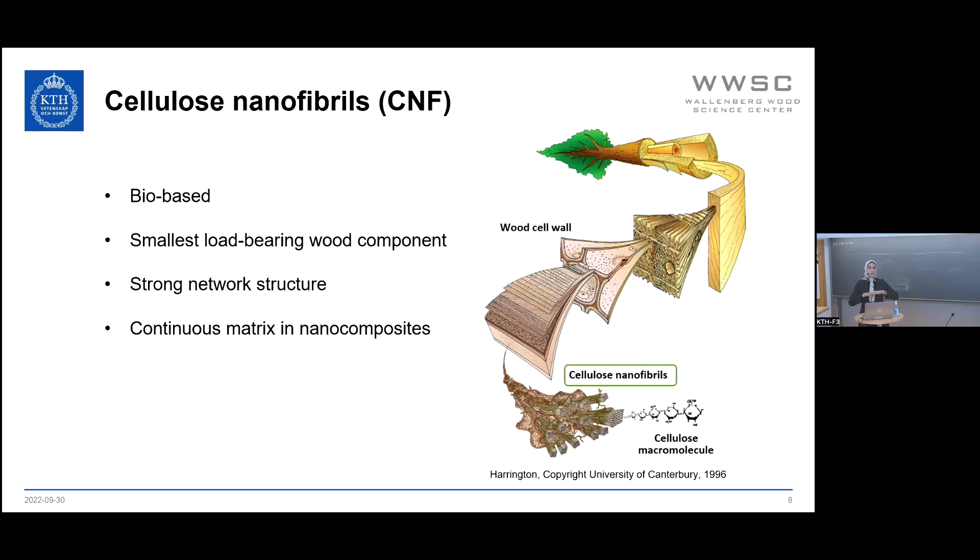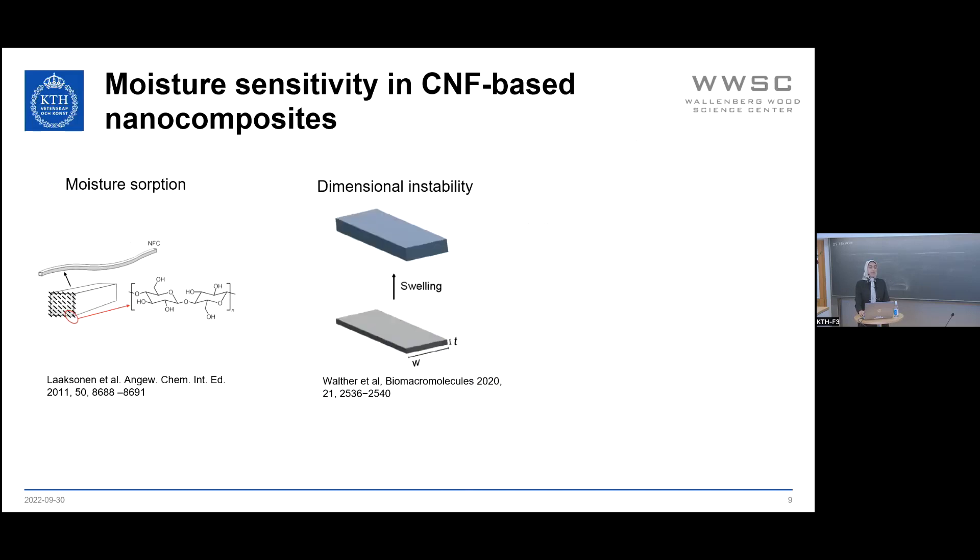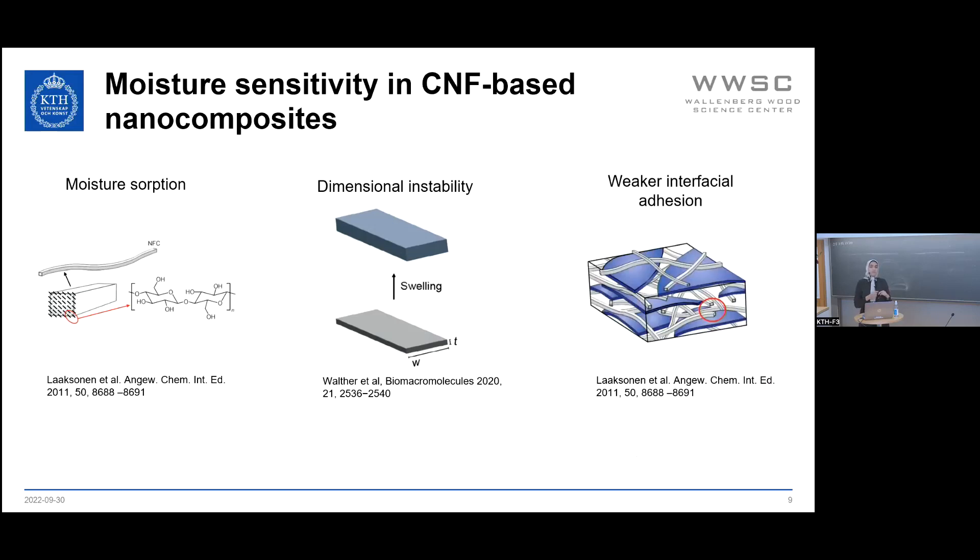Cellulose nanofibrils make a strong network structure and they could form a continuous matrix in nanocomposites, for example with clay platelets. If one adds different nanomaterials to cellulose nanofibrils, it's possible to add different functionalities or to improve its mechanical and physical properties. However, one needs to keep in mind that this material absorbs moisture, and this moisture absorption affects its dimensional stability. Therefore, the mechanical properties and barrier properties would be affected.